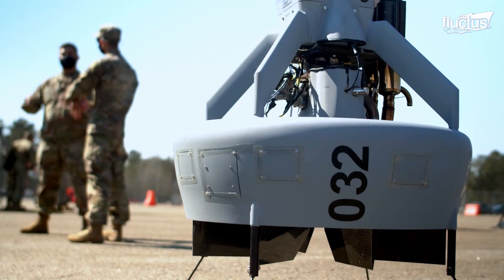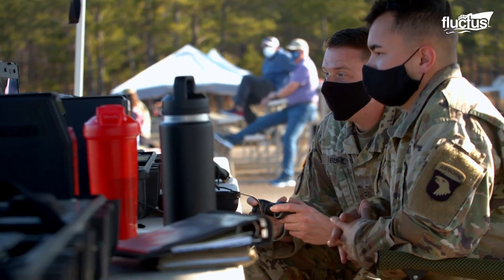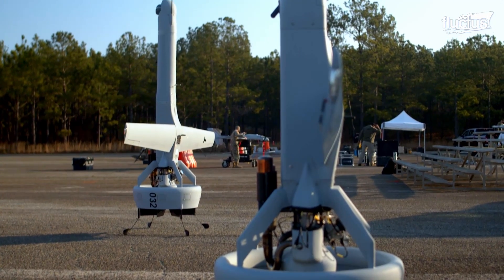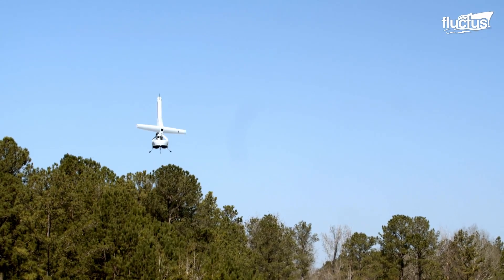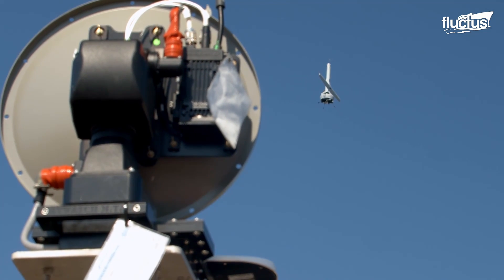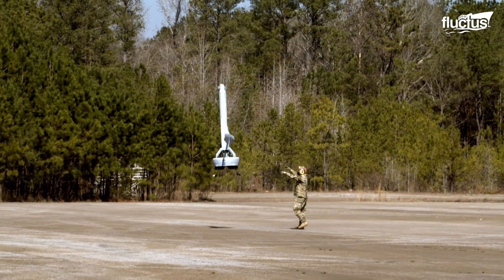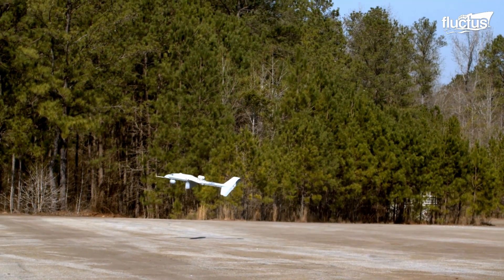Technological developments during the exercise not only focused on ground devices but also on flying tools, as seen with Martin UAV's VBAT 128. This unmanned aircraft system is suited for sea, air, and land missions, particularly in amphibious and ship-to-shore scenarios. It can take off and land vertically, which is crucial for operations on ships or in confined areas.